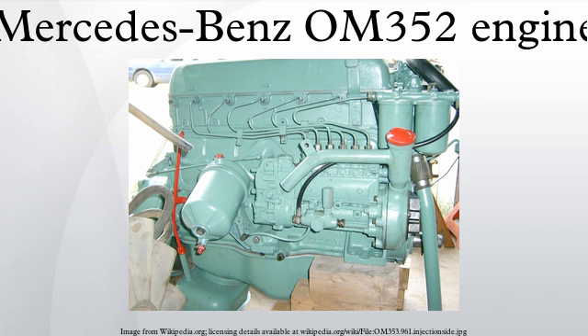Improved engines developed after the OM352 include the OM366, which looks extremely similar in appearance. Due to emissions requirements, the 300 series engines were eventually retired. Mercedes-Benz 900 series engines are the successors of motors such as the OM352.